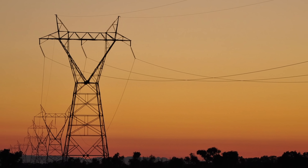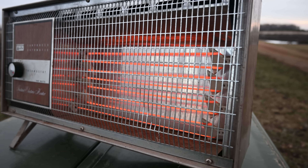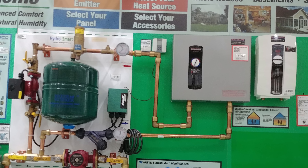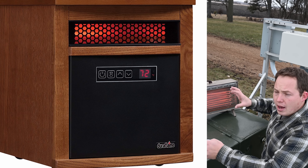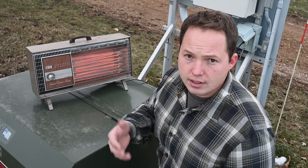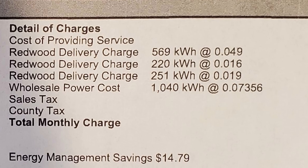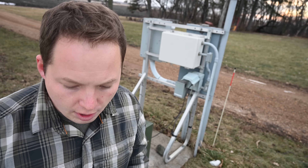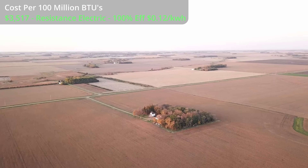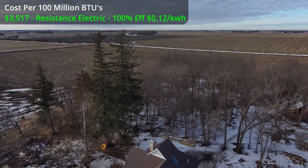The first and most expensive way to heat your house is going to be using resistance electric heat. It does not matter what type of electric appliance you're using to convert that energy — if it's using electric elements to heat the air or water, it doesn't matter. It's going to take the same amount of energy whether you use one of these old-fashioned radiant heaters, one of those fancy roll-around boxes advertised on TV as being so efficient, or a central electric heater with elements. Assuming 12 cents per kilowatt hour, we're looking at $3,517 per 100 million BTUs — so about $3,500 to heat your house for the winter.